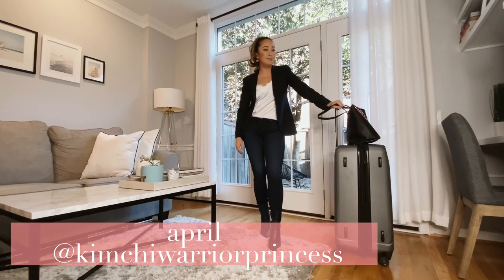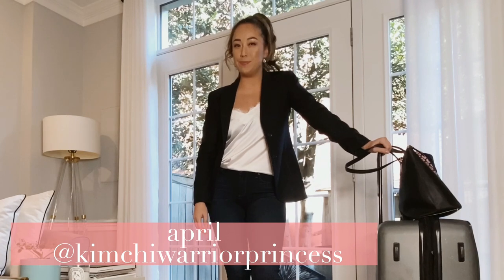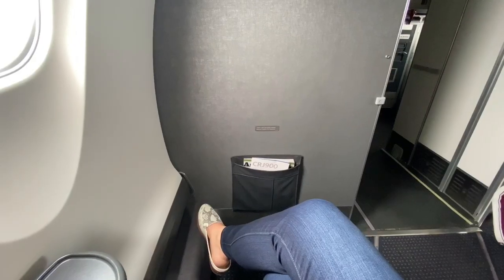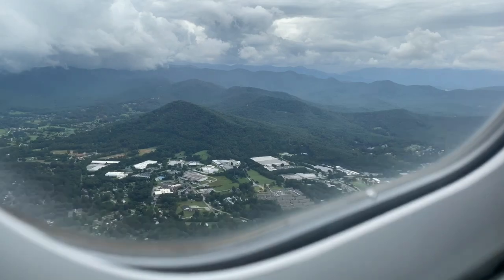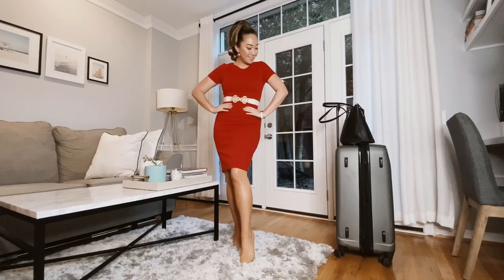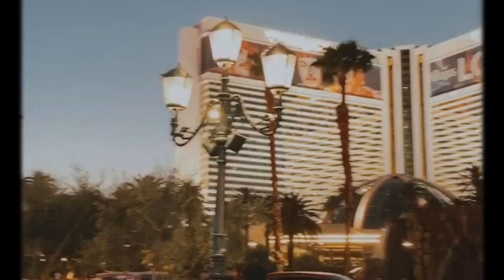Hey friends, it's your girl Kimchi Warrior Princess here, and today I'll be telling you exactly what to pack for your business trip. I've been on a ton of trips — about 20 countries, 40 states, many of them multiple times. This is a compilation of some outfit inspiration to take you from day to night, also some useful packing tips, and some foodie adventures sprinkled in here and there.